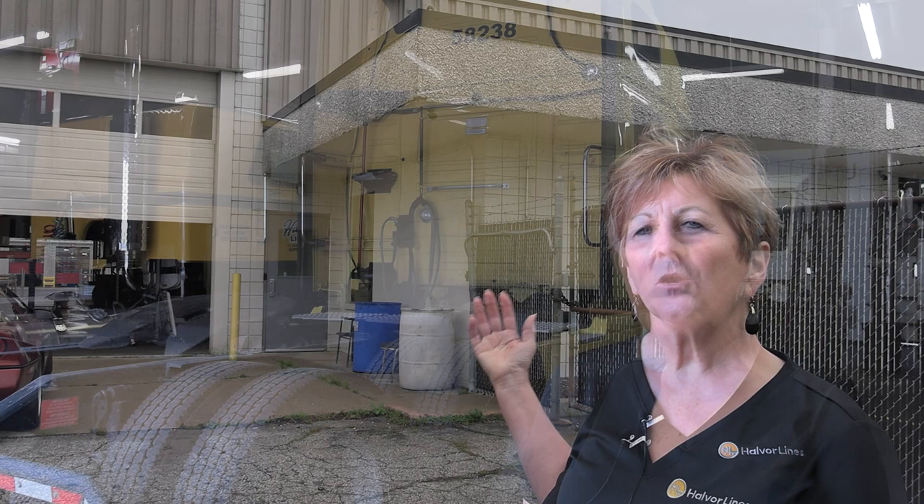That door will also take you to the shop area, or you can go upstairs to the driver's lounge. We do have a mechanic on site Monday through Friday, 8 to 5. Dave is a 15-year Halber Lines employee and a million-mile driver. He can fix minor things here, and anything he's not able to fix, we have the Kenworth shop next door. We also have a Volvo and Freightliner dealer within five miles of our shop.